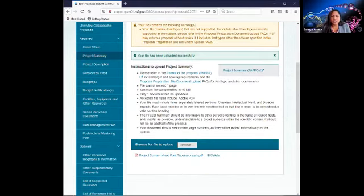We built in over 89 compliance validation checks versus 56 in Fastlane. The benefit is that it reduces the chances of your proposal being returned without review due to formatting issues.